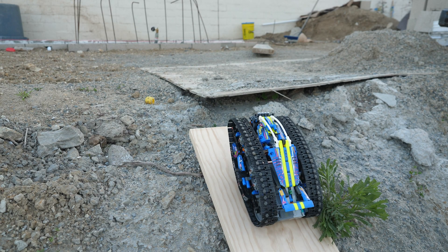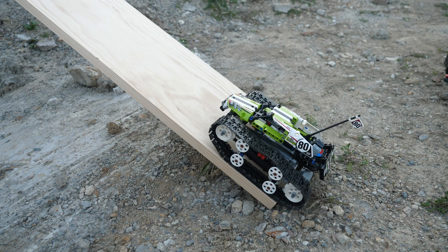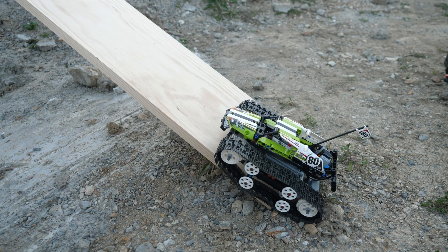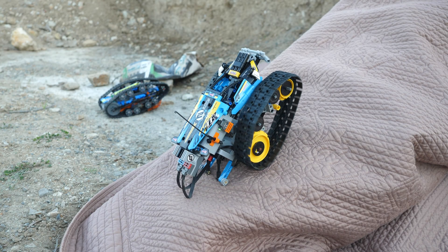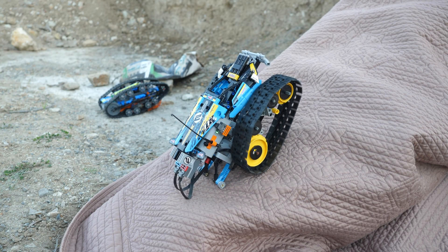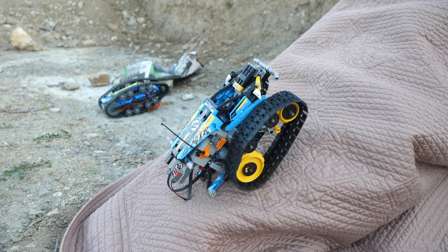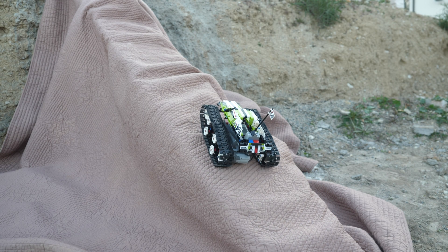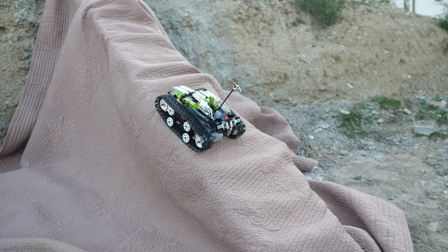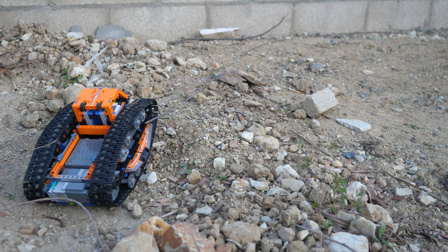This set gets increased traction which results in incredible climbing capabilities — just look at that, it climbs the wooden plank absolutely flawlessly. The 2017 track racer simply does not have enough grip to climb the wooden plank, and the same goes for the stunt racer. Making the surface more grippy with a blanket, the stunt racer still doesn't stand a chance because of the center of gravity being all the way at the rear. The tracked racer does climb a little better, but it still loses traction and never made it to the top. So, the clear winner for off-road performance is the transformation vehicle.